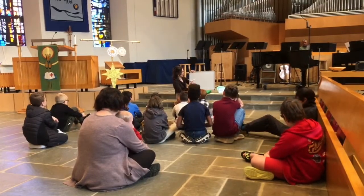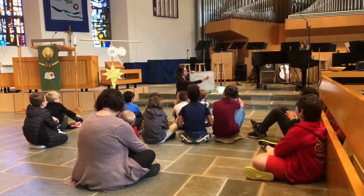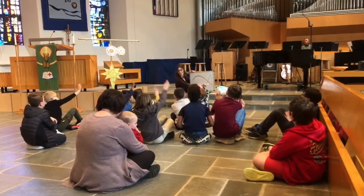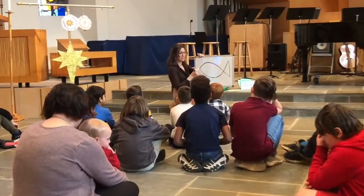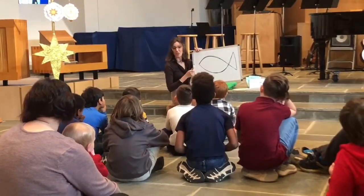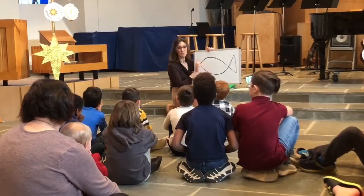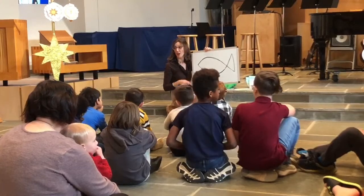Today when we heard the gospel, we heard a lot about this. We heard about some people. Any guesses what I'm drawing here? A fish — good. So we have this story today about fishermen and they are using fishing nets and they're busy catching fish when they meet Jesus and he calls them to follow him. The fish is a very special symbol that's been used for a long time for people who follow Jesus.